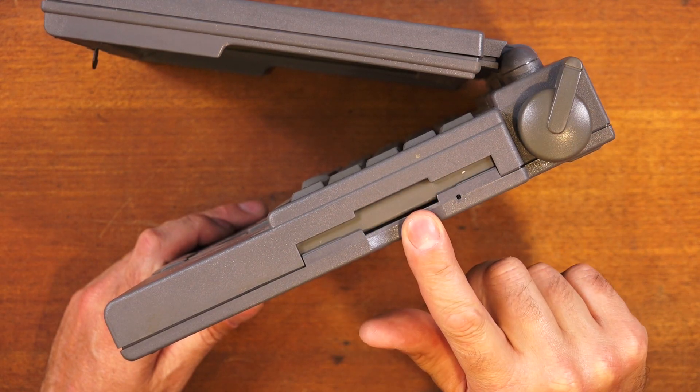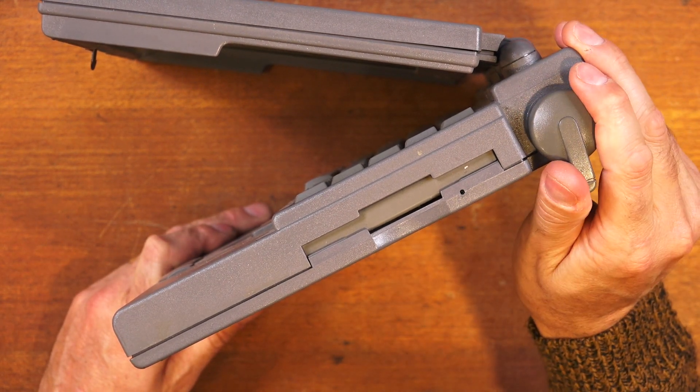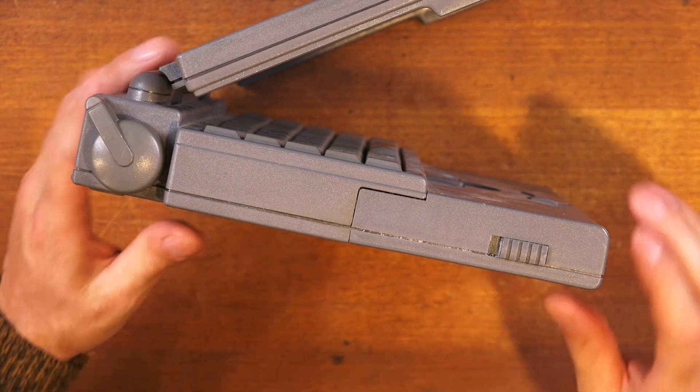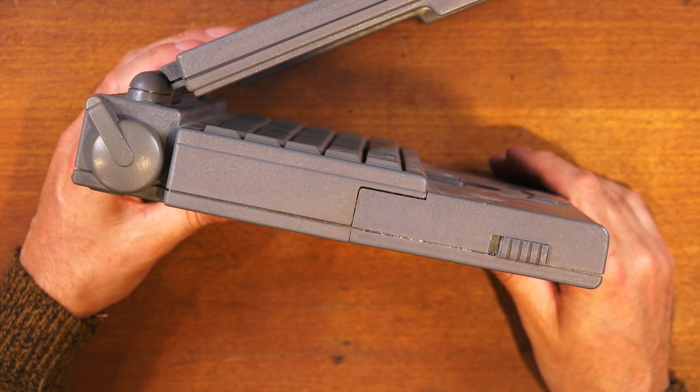We also have the power button. On the right-hand side of the laptop there's a 3.5-inch floppy drive and one of the feet which flip down to elevate the computer and give you a more ergonomic typing platform. On the other side we have the other foot and a slightly crusty-looking battery which we're going to get out of this machine today.